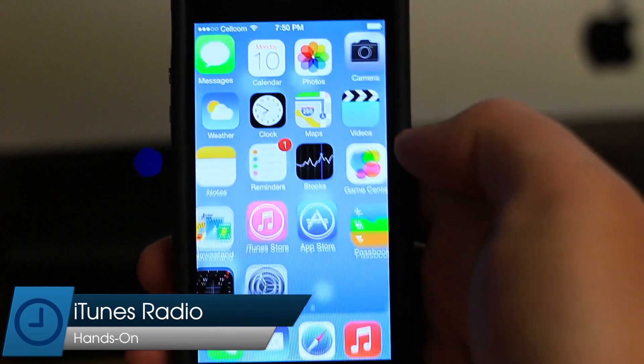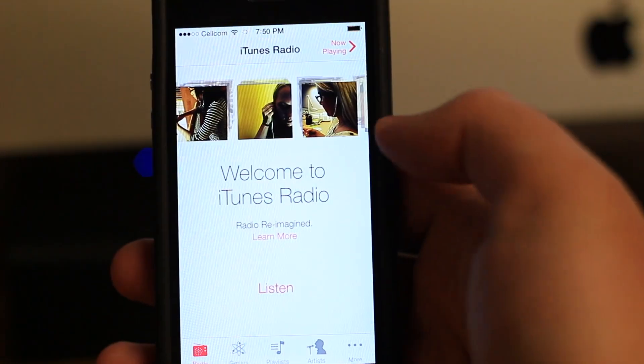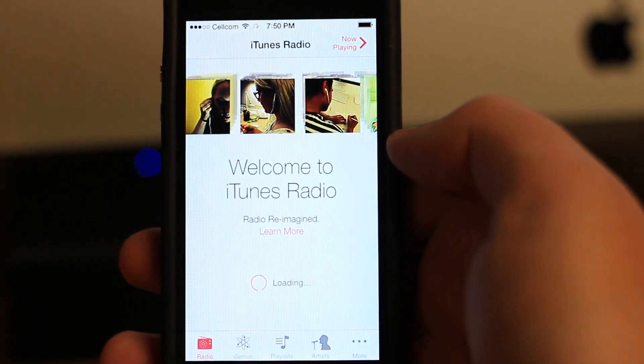Today we're taking a look at iTunes Radio, Apple's answer to music streaming services. iTunes Radio, which is built right into the Music app, bears a lot of resemblance to Pandora.